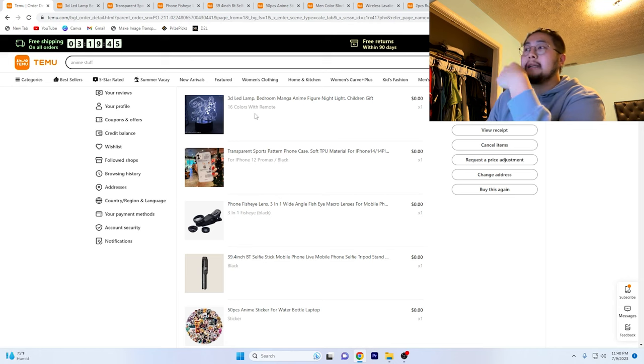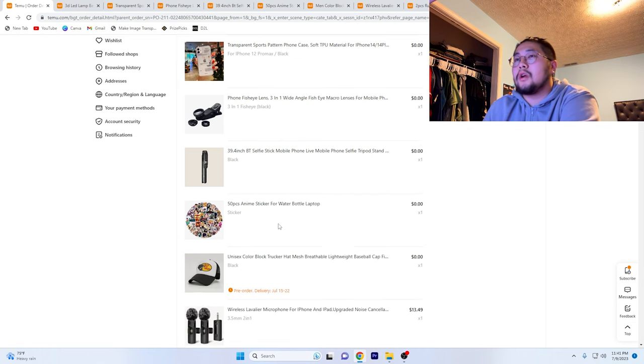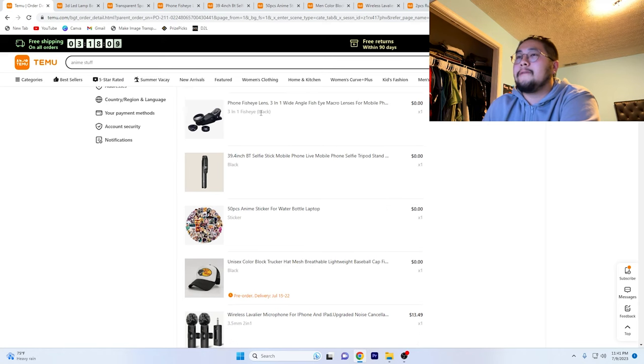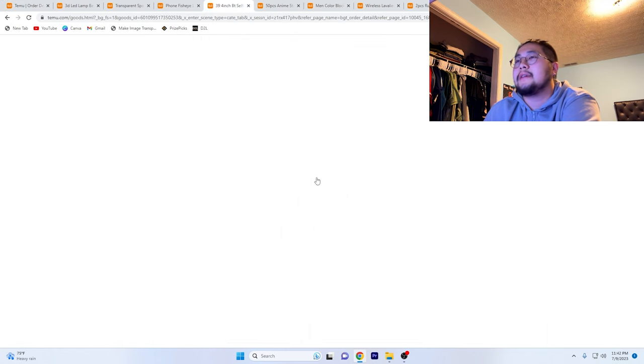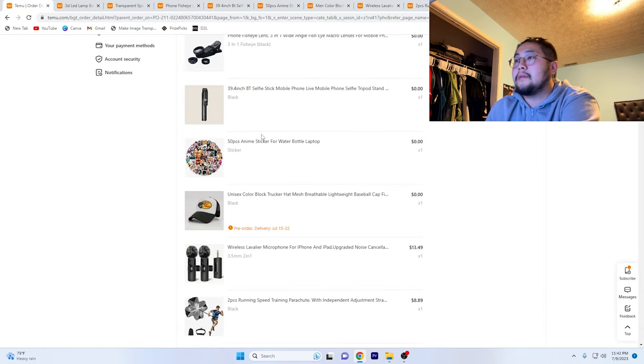Starting off with the 3D LED lamp, bedroom manga anime figure nightlight, children's gift. Moving on, it's going to be a transparent sport pattern phone case, soft TPU material for iPhone 14. Moving on, the phone fish eye lens. And then a 39.4 inch Bluetooth selfie stick — basically it's a tripod. Those items are what I got for free.